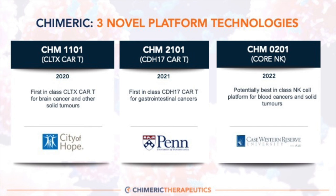I'll highlight the three technology platforms we are working on. CHM 1101, our Chlortoxin CAR-T, which we licensed from the City of Hope Hospital in California — that is our first-in-class Chlortoxin CAR-T currently being studied in glioblastoma. CHM 2101, our CDH-17 CAR-T, licensed in 2021 from the University of Pennsylvania — a first-in-class CDH-17 CAR-T for gastrointestinal tumors. And CHM 0201, the foundation of our NK program, licensed from Case Western Reserve University in 2022.